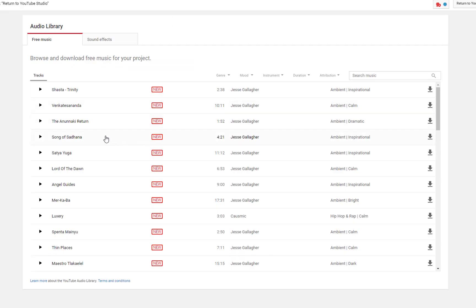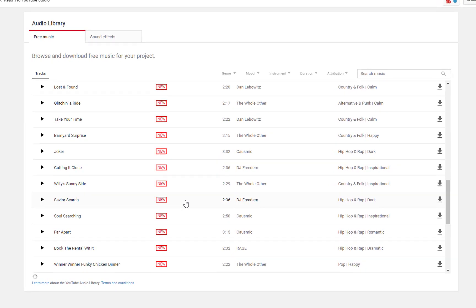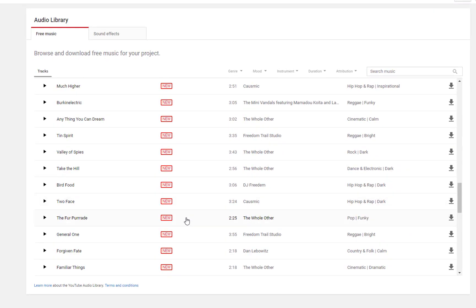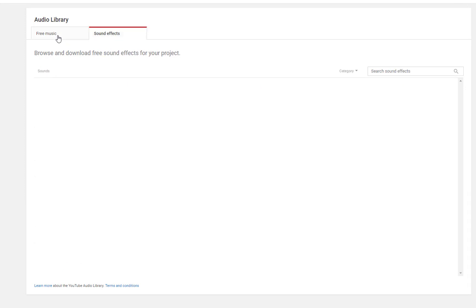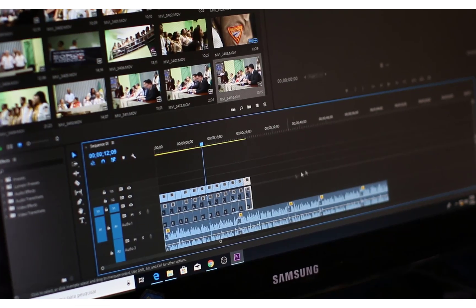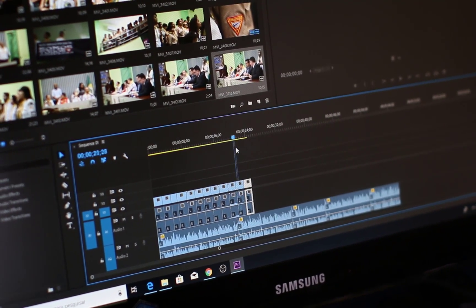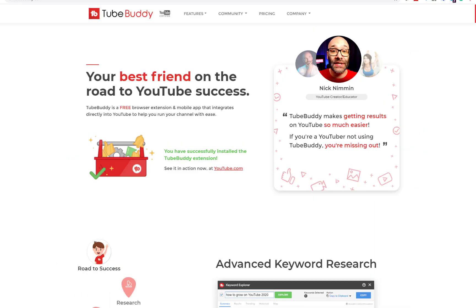For background music, you can also use the YouTube Audio Library — it's completely free. This is the YouTube Audio Library where you can download music and add it to your YouTube videos. It will be totally fine. They have sound effects and free music you can search and download. Once you have all your files, upload them to your editor, edit them together, and upload back to your YouTube channel.